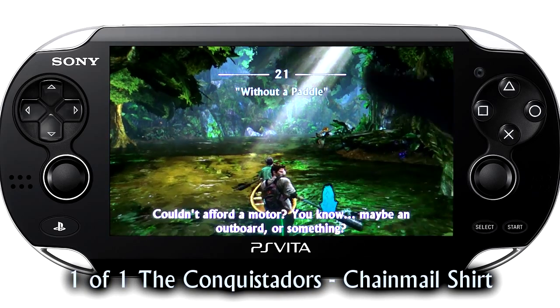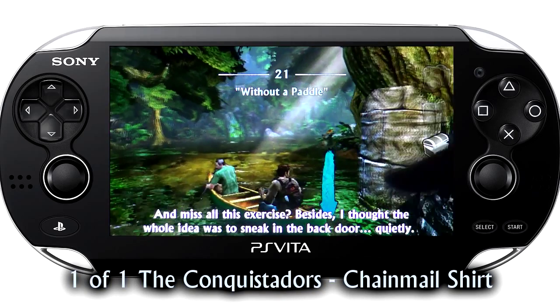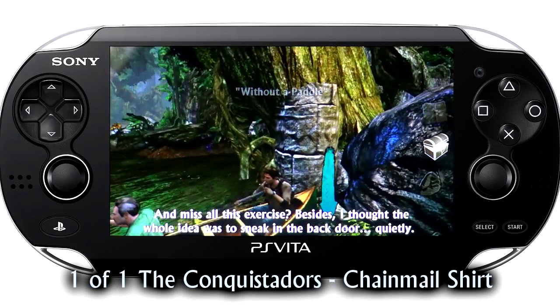At the start of the chapter, paddle backwards as far as you can go until you find the Conquistadors' chainmail shirt.